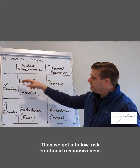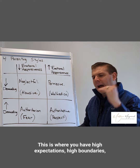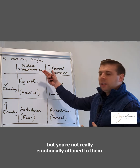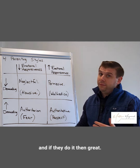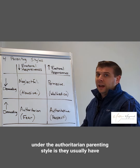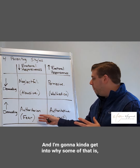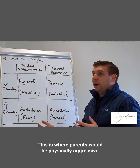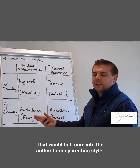Next is low emotional responsiveness and high demandingness — the authoritarian parenting style. You have high expectations, boundaries, and limits, but you're not emotionally attuned to the child and don't really care how they feel about what they need to do. If they do it, great; if they don't, you'll be punitive. Most parents I talk to with this style would rather be feared than respected. This is the old-school style — where parents would be physically or verbally aggressive with their children.